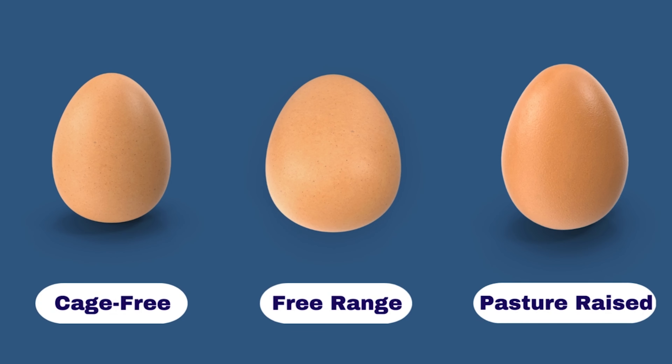Many of us might assume that cage-free hens offer outdoor access based on the term cage-free. This misconception can lead to disappointment because cage-free hens typically don't have outdoor access. These hens are housed in indoor environments that offer more room for movement, spreading their wings, perching, and laying their eggs in a nesting area. But they don't enjoy the benefits of the outdoors.